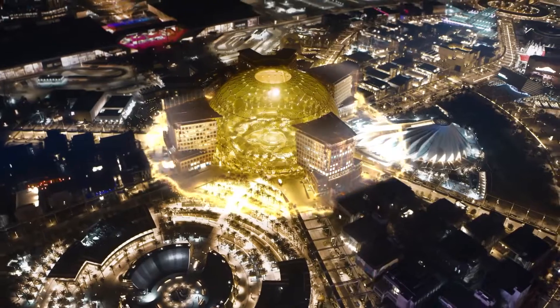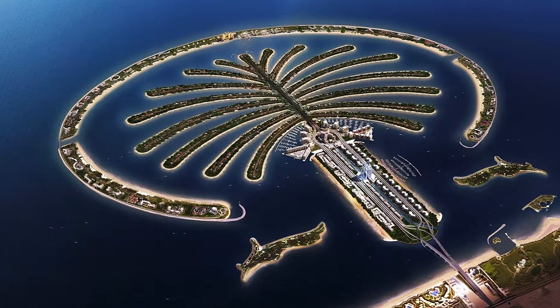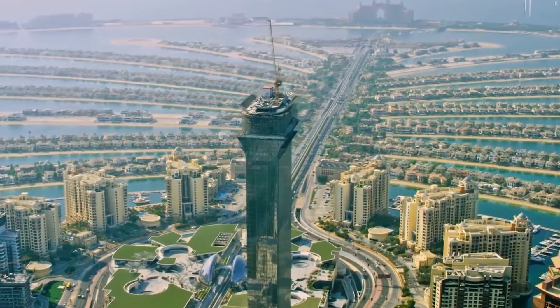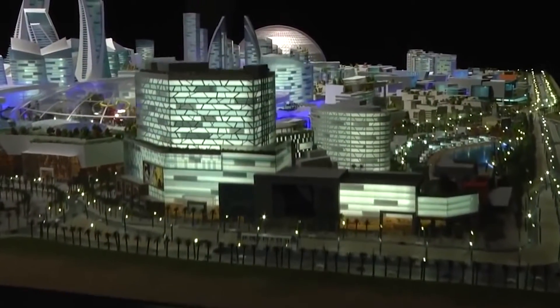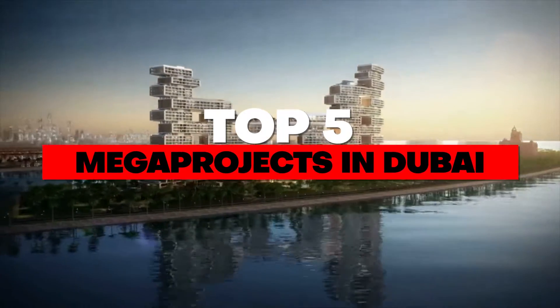Dubai is renowned for its fantastic architectural creations, including the Burj Khalifa and artificial islands like the Palm and Pearl Jumeirah. Several new projects are in the works, some of which were put off due to the epidemic last year. In this video, we will discuss the top 5 mega projects in Dubai.